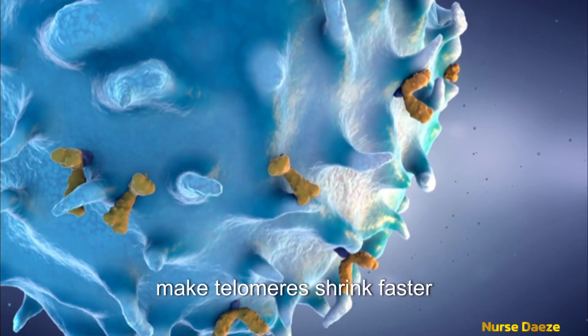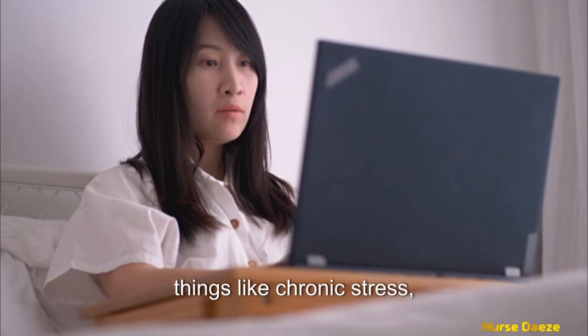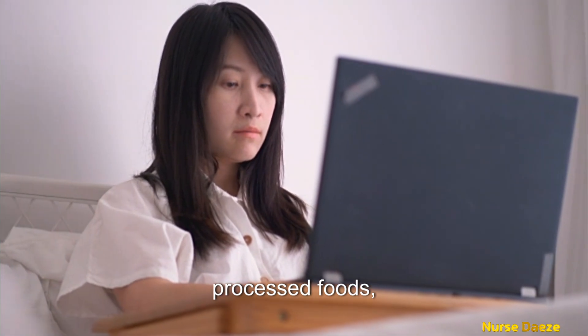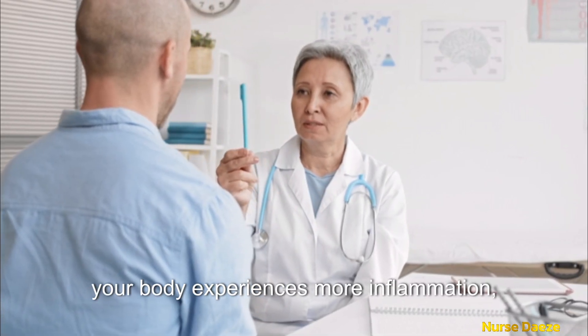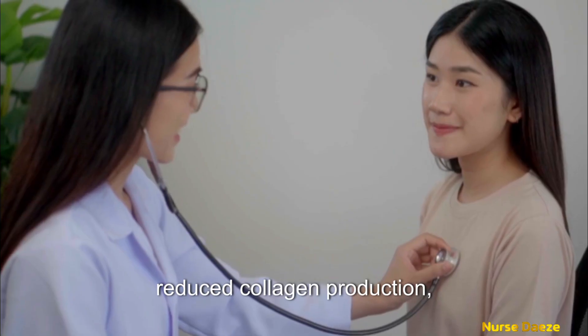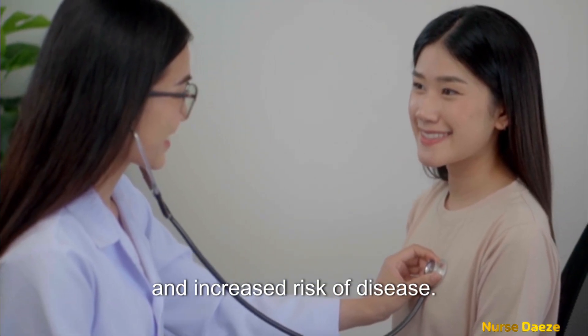Certain lifestyle factors make telomeres shrink faster: things like chronic stress, processed foods, smoking, and sleep deprivation. When this happens, your body experiences more inflammation, reduced collagen production, and increased risk of disease.